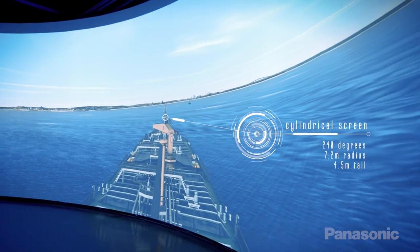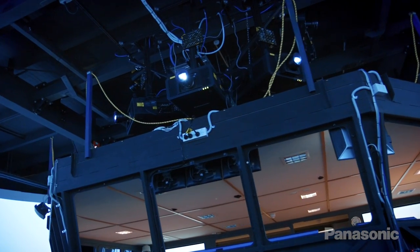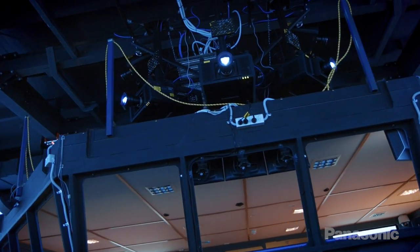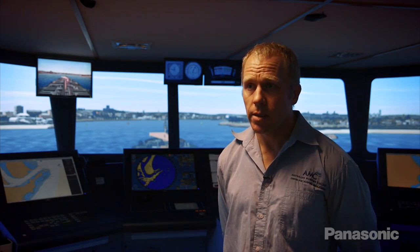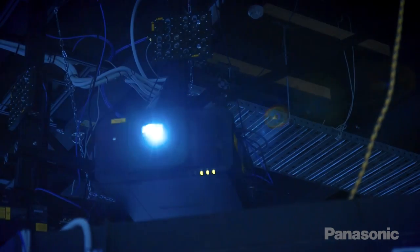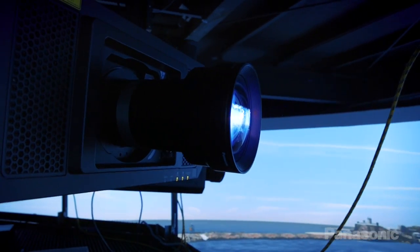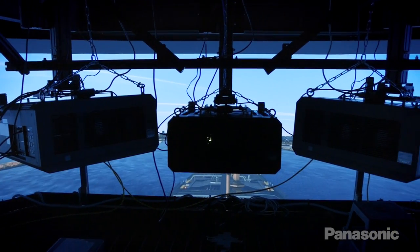We run a cylindrical screen here. It's got a 240 degree horizontal field of view. We run five 4K Panasonic laser hybrid projectors. Each of the projectors is mounted above the ceiling here, which means that we have to do significant geometry correction to the projectors. Each projector also needs to be edge blended with its adjoining projector.